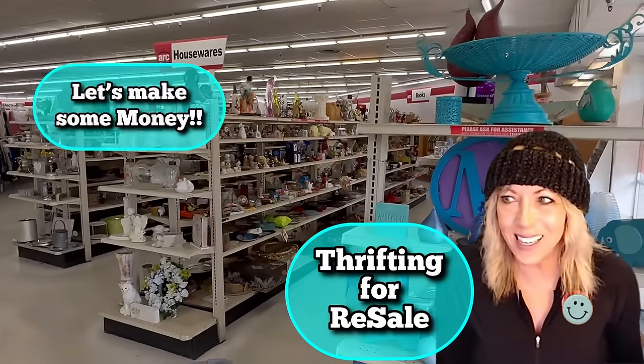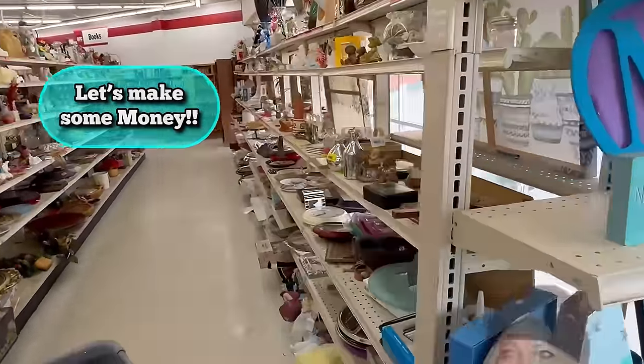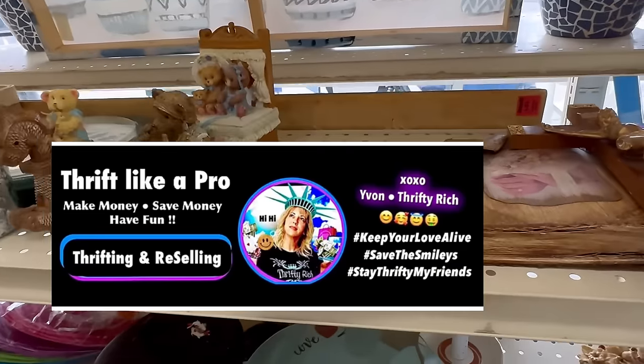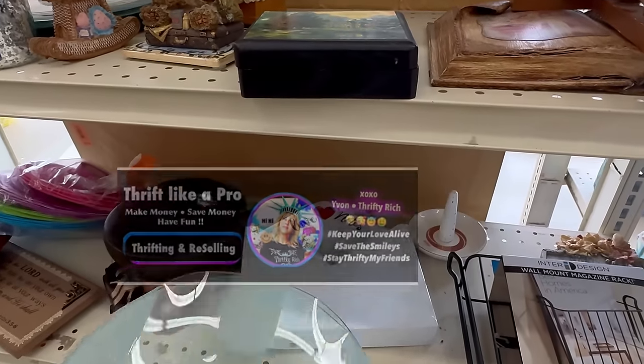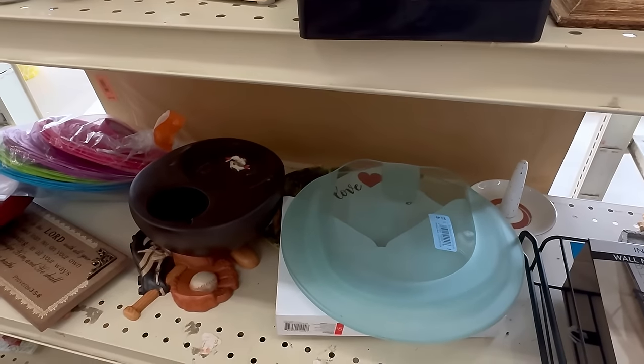Hi, it's Yvonne and we're going thrifting — come with me! It's Friday so the color on sale is white. Let's see what's on sale today.